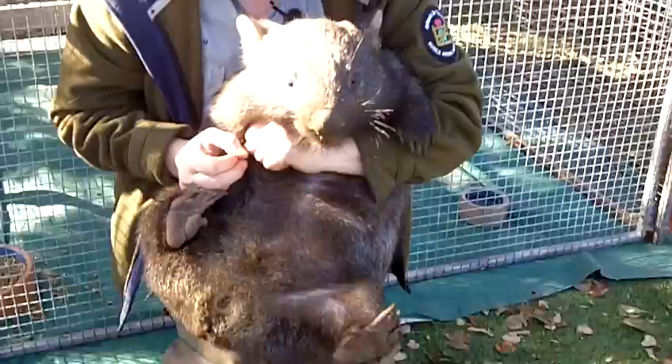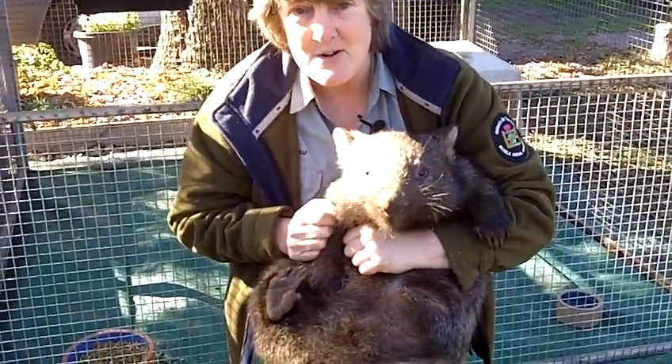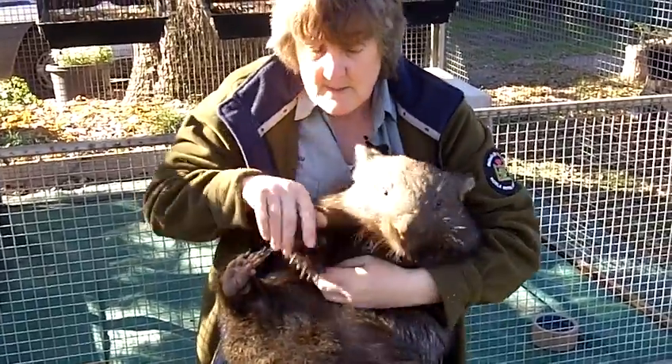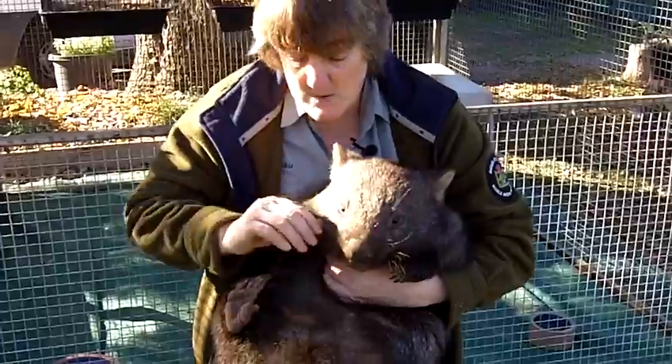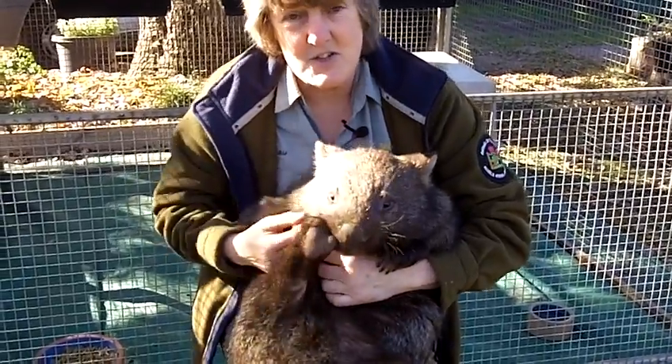Why do you think the wombat's pouch is back to front? That's right — because when it's digging a burrow, all the dirt would be going in towards the pouch. We don't want the baby to get all dirty, so the wombat's pouch faces the wrong way and opens at the back so that the dirt can't go in.